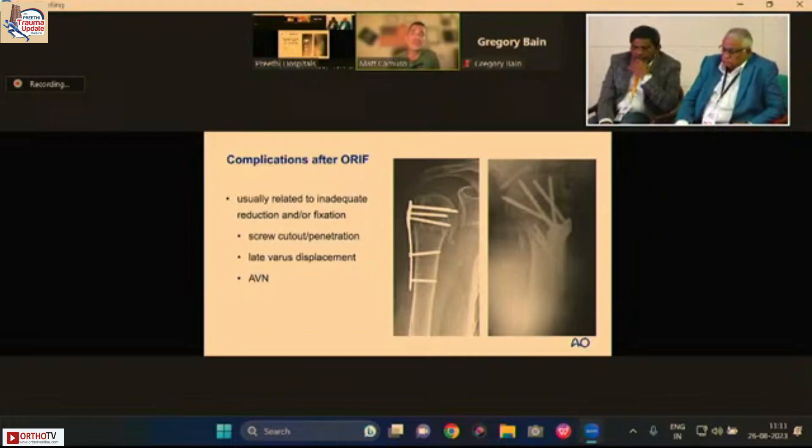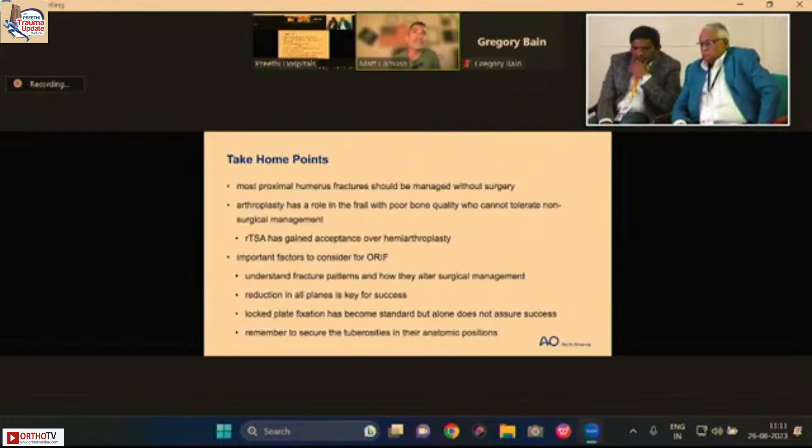Patients should not get stuck at the humeroscapular motion interface, and active motion can begin once the tuberosities are healed — typically around six weeks. We rely on trusted physiotherapists. Understand that even perfect surgery will not prevent a stiff shoulder. Complications are not uncommon but are usually the result of poor technique or fracture reduction. Most proximal humerus fractures can and should be managed without surgery.